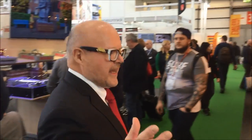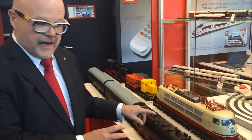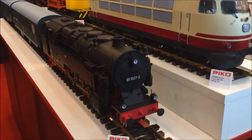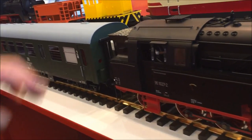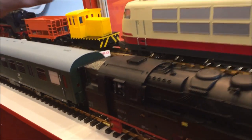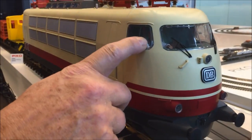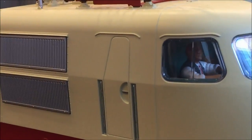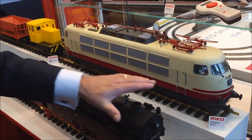Now we will walk over to our new G-scale items and I will show you the locomotives which will be issued and shipped this year. The first thing I want to show you is our BR 95, our steam engine — a very nice model with very nice rods, highly detailed, everything separately applied. We also have an electrical locomotive, the BR 103, which you may recognize.